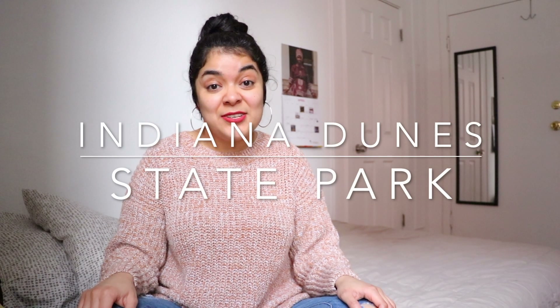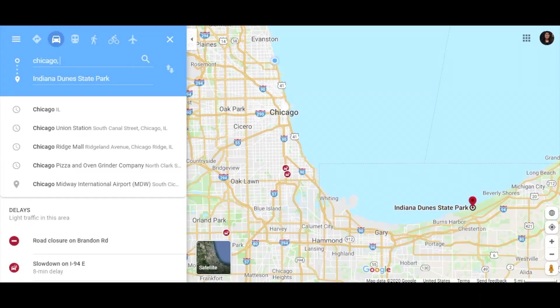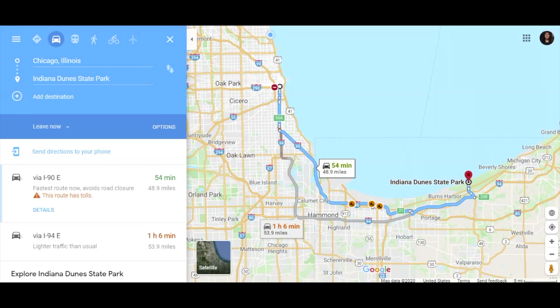Hi everyone, welcome to my channel. Today I'm going to be talking about the last trip I took pre-COVID-19, and it is to Indiana Dunes. So let's get started and talk about my trip. Indiana Dunes is about an hour away from Chicago. For all of my locals out there, if you want the benefits of exploring nature, I highly recommend it. It is a massive state park where you can do a lot of recreational activities.